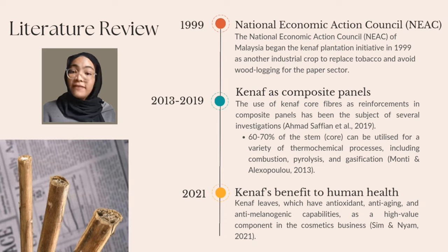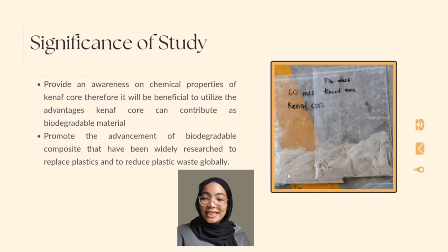The seeds, stalks, leaves and flowers of a Kenaf plant all have their own unique uses. A new study suggests using Kenaf leaves, which have anti-oxidant, anti-aging and anti-malogenic capabilities, as a high-value component in the cosmetics business. This study will provide awareness regarding the chemical properties of Kenaf Core, therefore it will be beneficial to utilise the advantages Kenaf Core can contribute. The study will also help in the advancement of biodegradable composites that have been widely researched to replace plastics and to reduce plastic waste globally.